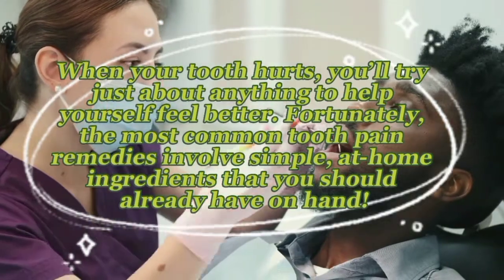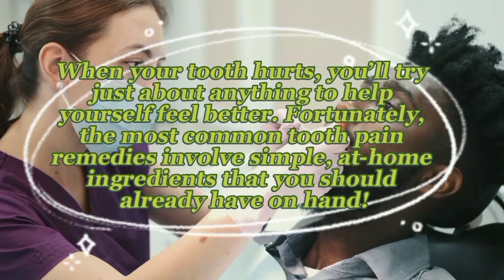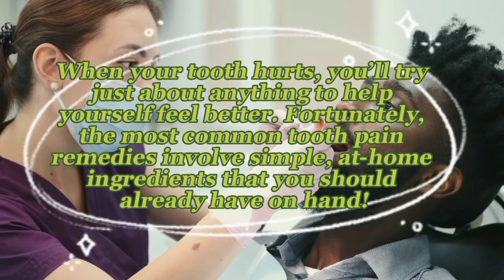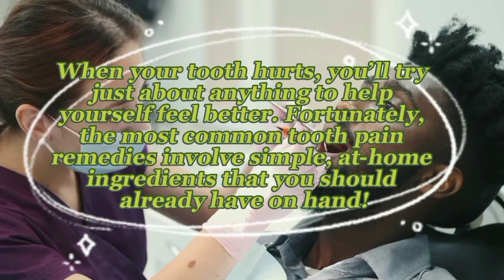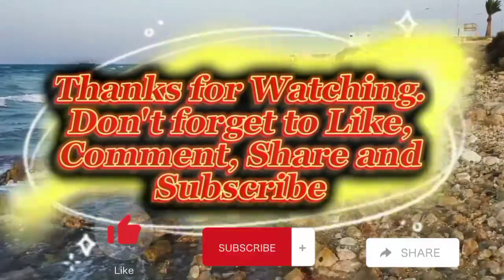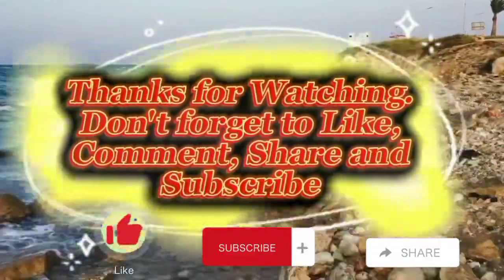When your tooth hurts, you'll try just about anything to feel better. Fortunately, the most common tooth pain remedies involve simple at-home ingredients that you should already have on hand. Thanks for watching — don't forget to like, comment, share, and subscribe.